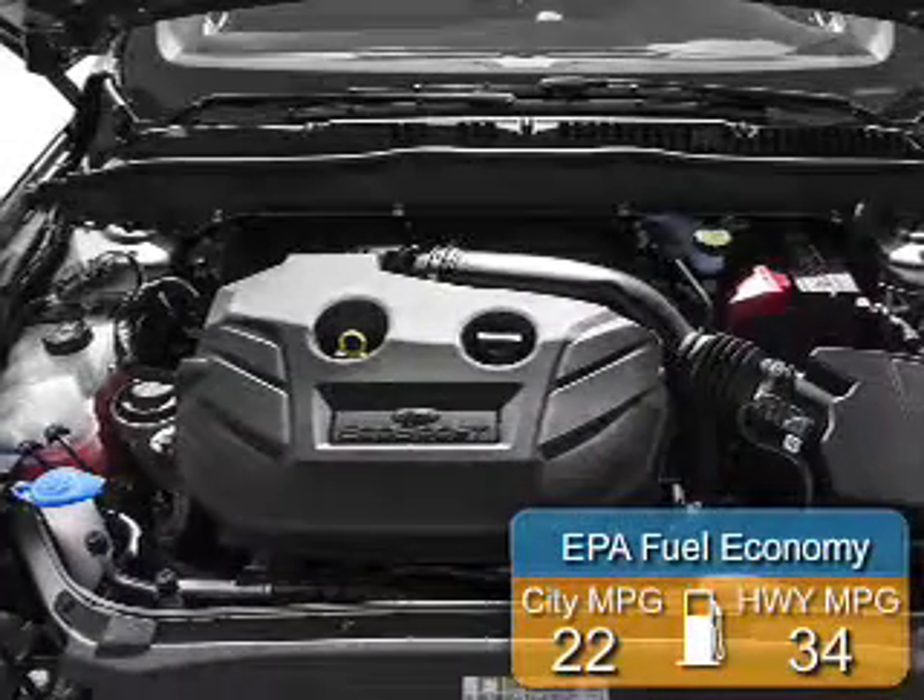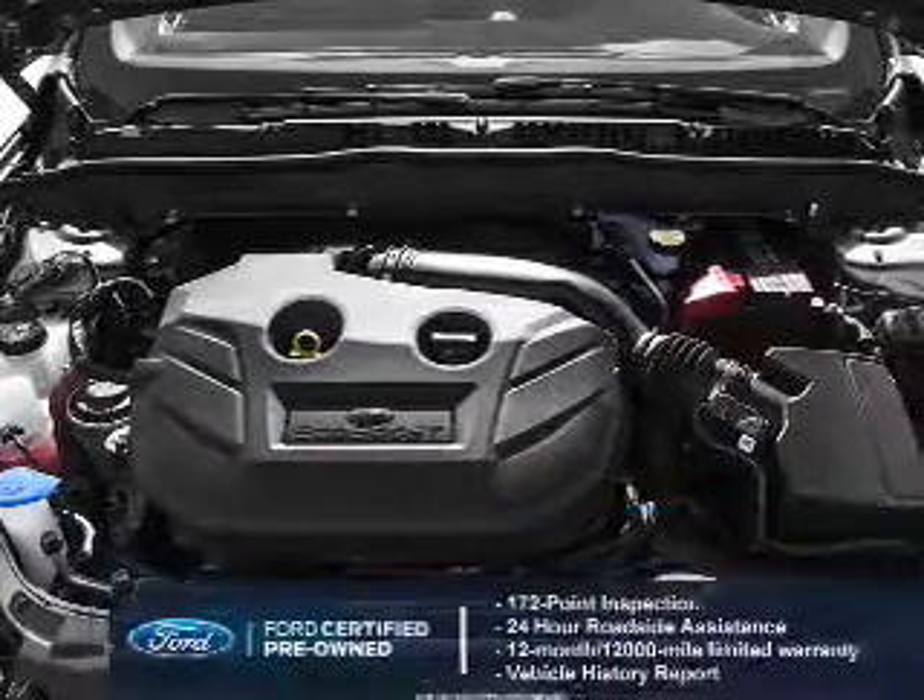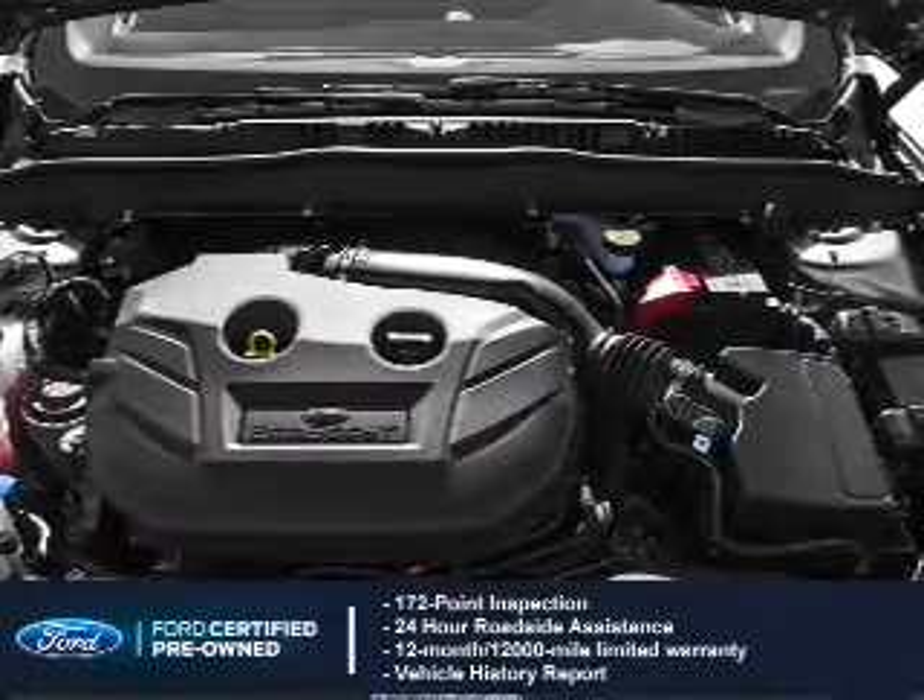Great fuel efficiency saves you money by requiring fewer trips to the gas station. With Ford certified pre-owned vehicles, peace of mind comes standard.